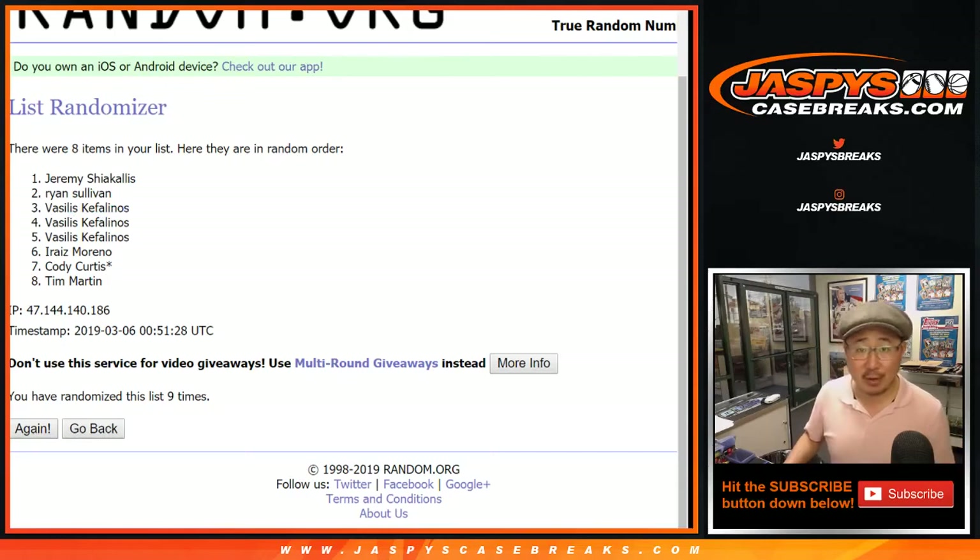Joe for Jaspi's CaseBreaks.com — we've got a lot of other fun mixers and breaks in the store. Check it out and we'll see you next time. Bye-bye.